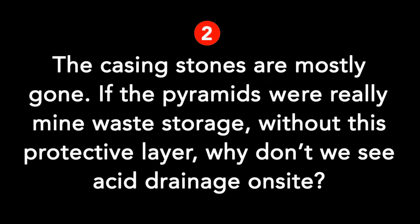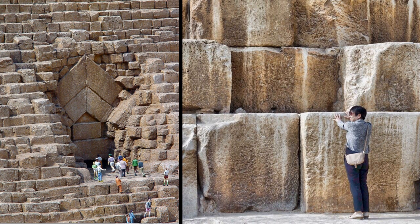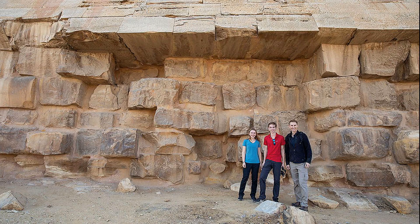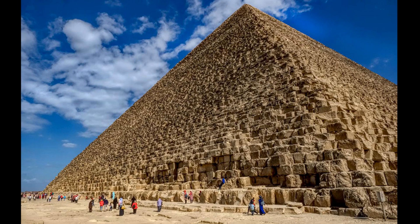Question 2: Now that the casing stones are mostly gone, if the pyramids were really mine waste storage, without this protective layer, why don't we see acid drainage on site? Let's look at some exterior photos of pyramids. On the Giza Plateau, many exposed pyramid blocks have slight orangey colors that look like drainage stains. These stains are darker than regular limestone. We can also see darker stains on other pyramids, such as the Bent Pyramid. Were they caused by acid mine drainage? I'm not sure, but it could be a distinct possibility.